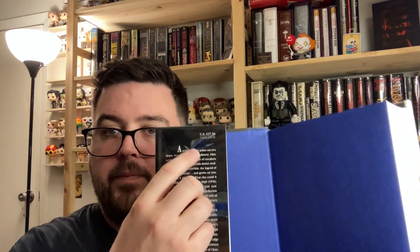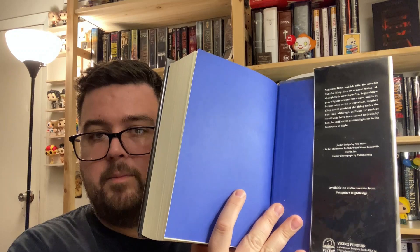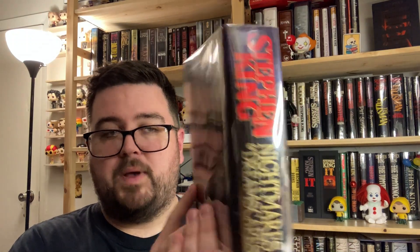So that's one thing to look for. Up here on the front cover, look for a price: U.S. $27.50, Canada $32.99. Poor Canada, always having to pay more. There's the back jacket flap, author photo on the back of the dust jacket, and the spine.